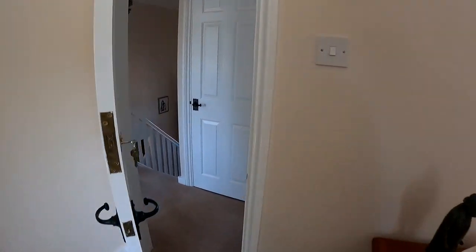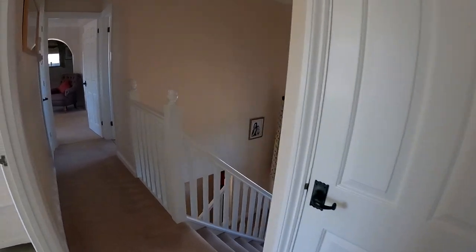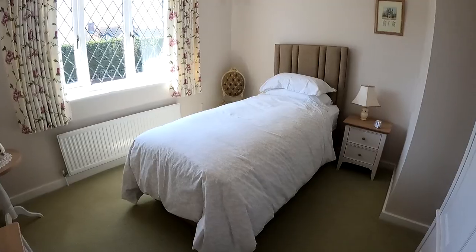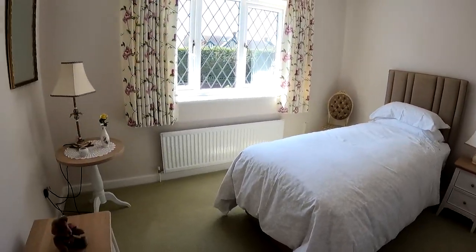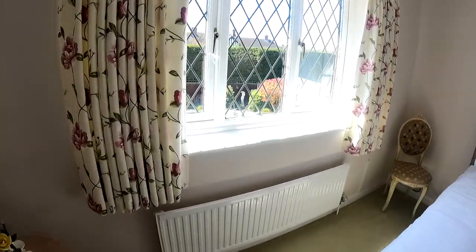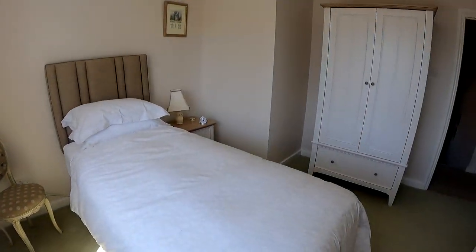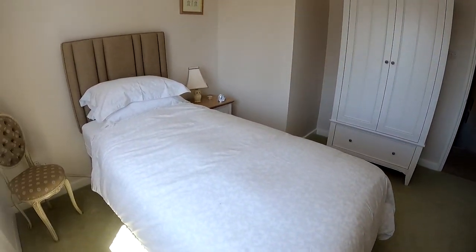The landing up here is lovely — nice and light, bright and airy. Coming through into the third of the bedrooms on the first floor of the property, you'll see again a lovely size room with plenty of space for the bed, chest of drawers, the wardrobe, and a nice view over that landscaped rear garden.